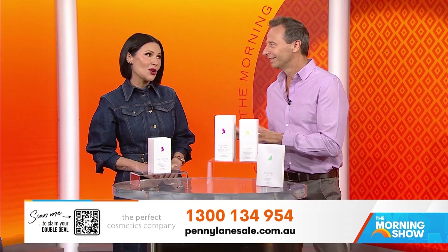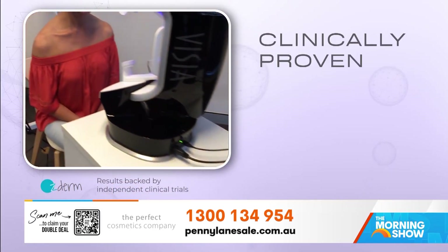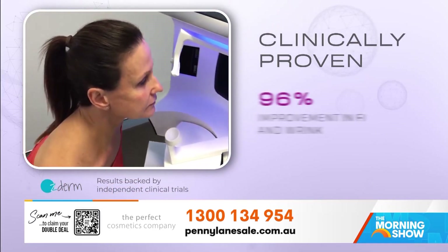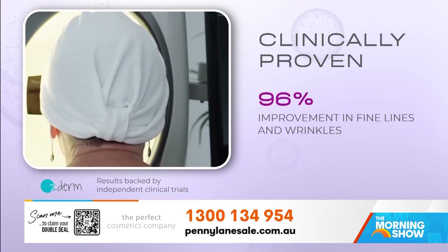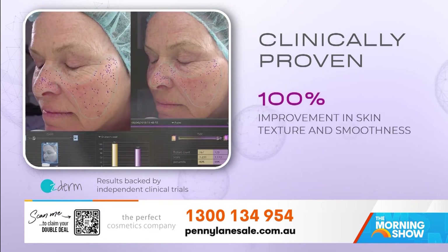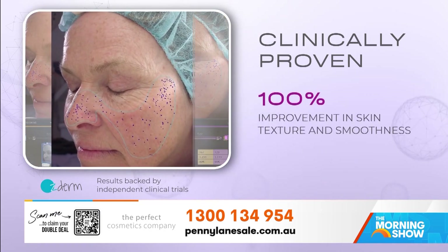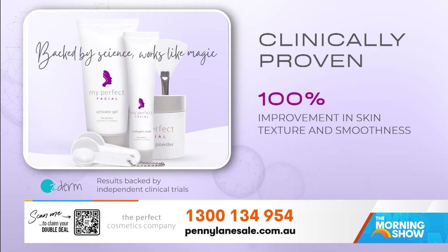How do you know this works? I know it works and it's been clinically proven to work at Ausderm right here in Australia. 96% of people reported an improvement in fine lines and wrinkles and said their skin felt firmer than before. And 100% of people reported an improvement in the skin's texture and smoothness. That's how I know it works.